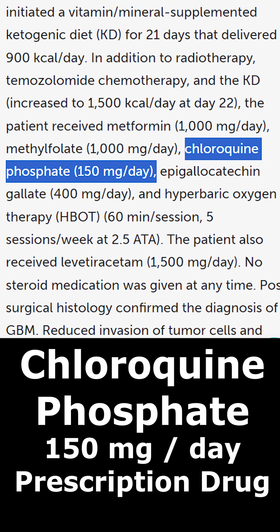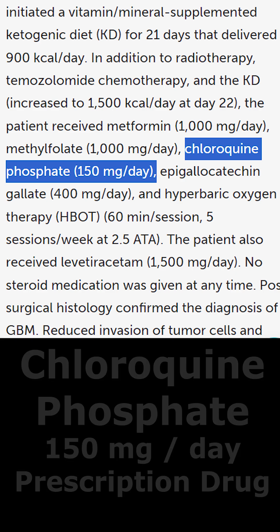Chloroquine phosphate, a prescription drug at 150 mg. Normally, chloroquine is used to treat malaria, but in the context of lowering energy flow to cancer cells, it is used to lower glutamine metabolism.